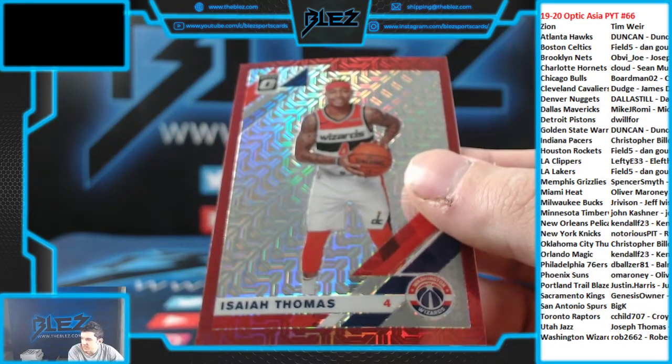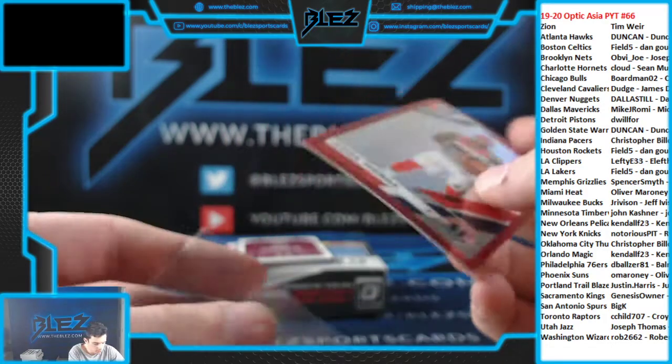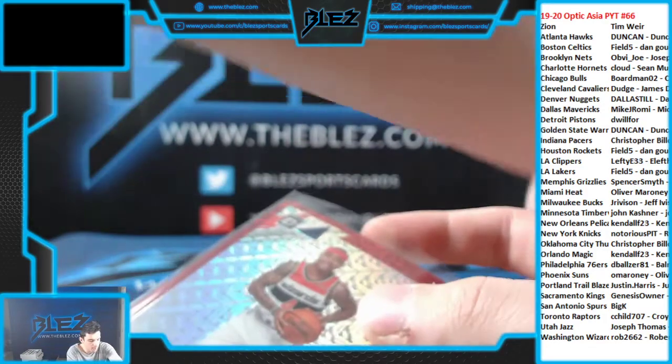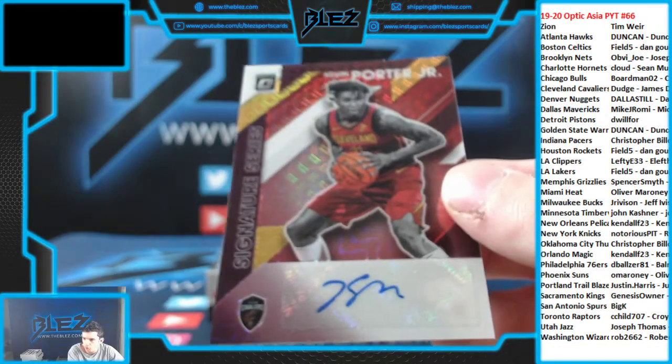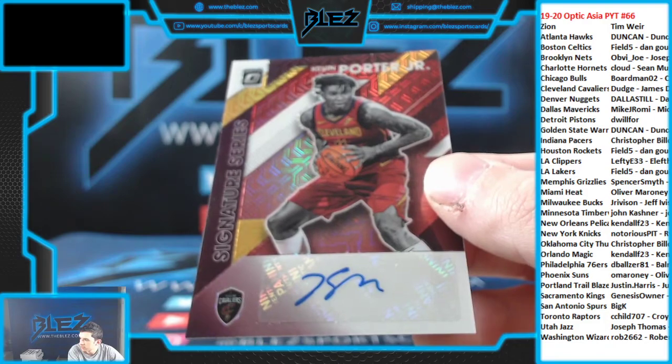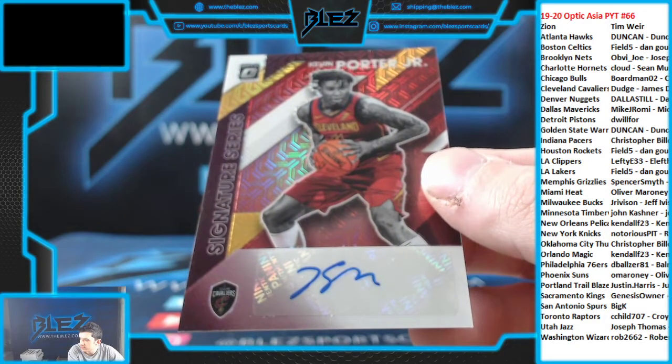Number 88, we have Isaiah Thomas for the Wizards — for Rob. We have a good rookie auto, signature series: Kevin Porter for the Cavaliers and James Dudgeon.